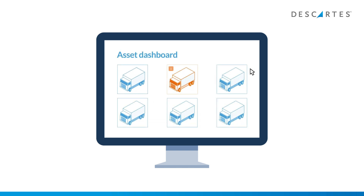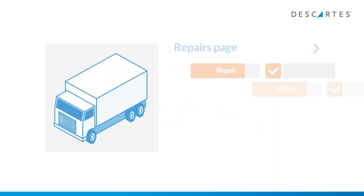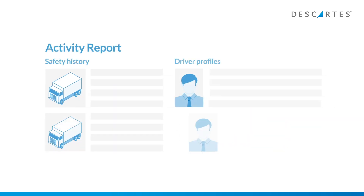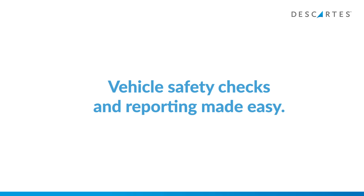The asset dashboard gives you the complete picture of all asset statuses — which vehicles are available or unavailable and action taken to correct reported defects. The repairs page provides a simple view of all current reported defects and the status of any repairs. The activity report lets you monitor the behavior of individual drivers and review in detail the safety history of all assets in the fleet. ISO 27001 accredited — your data is safe, secure, and always available.